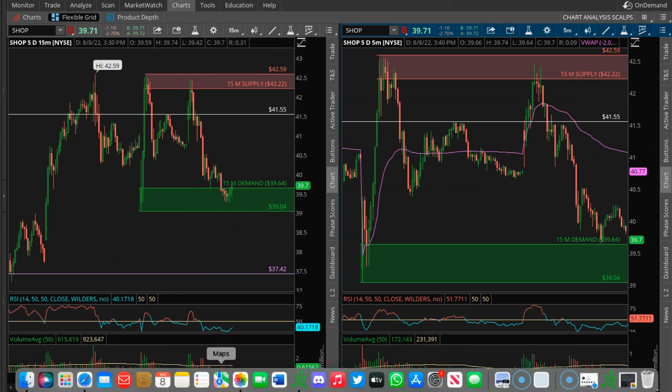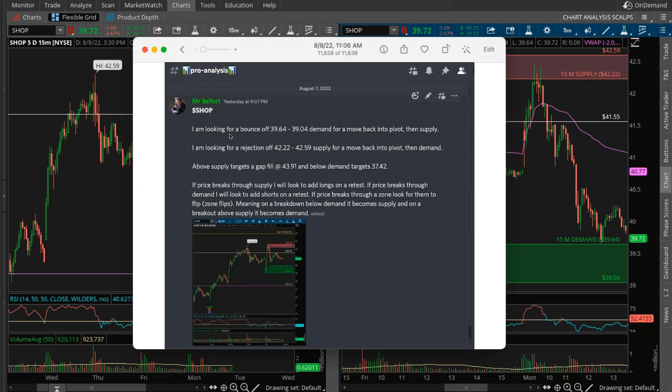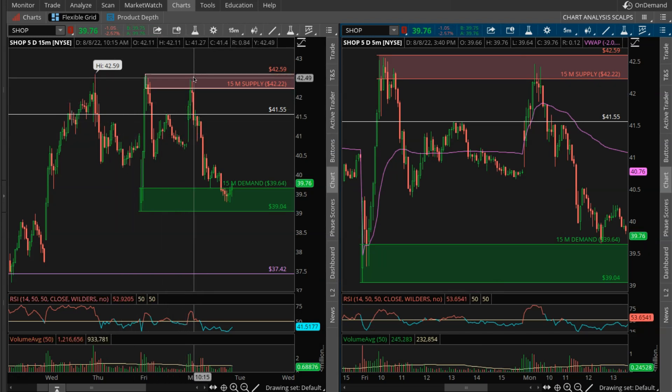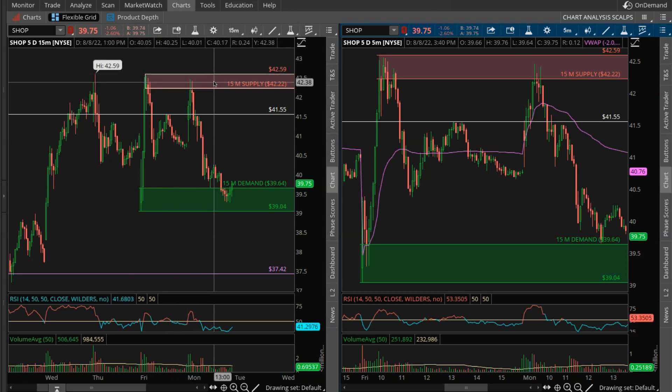Now let's go over Shopify. Again in our pro analysis channel last night, I posted the analysis with the detailed plan. I was either looking for a bounce off demand — the green box — or a rejection off supply. Anything above supply targets the gap fill at $43.91, and anything below demand targets $37.42. I said if price breaks through supply, I will look to add longs on a retest. If price breaks through demand, I will look to add shorts on a retest. These are called zone flips — on a breakdown below demand it becomes supply, and on a breakout above supply it becomes demand.